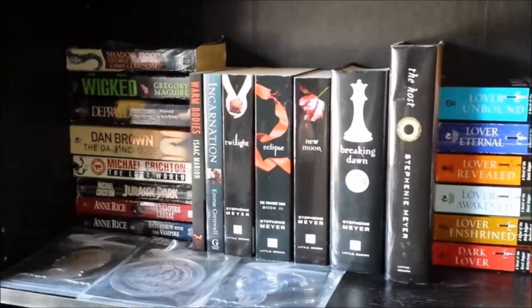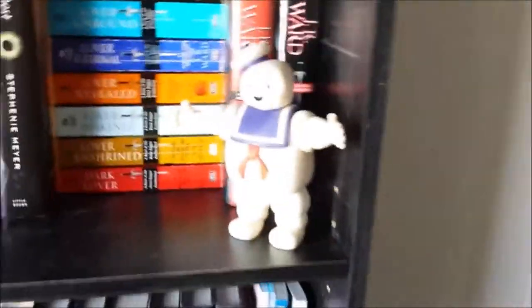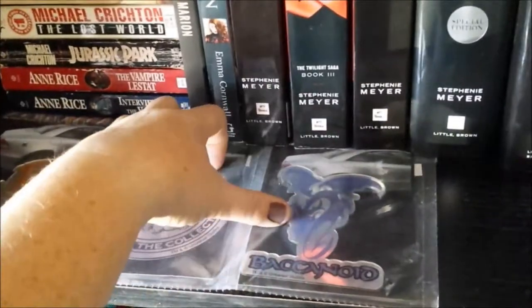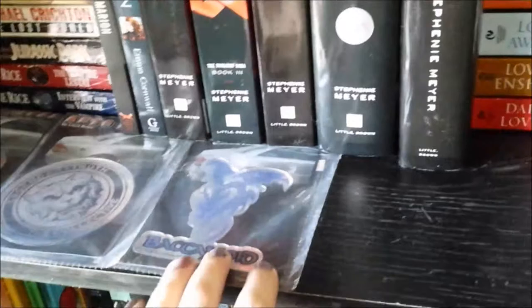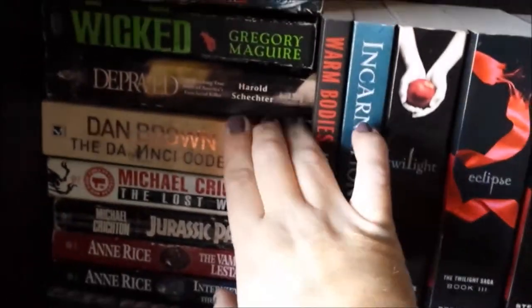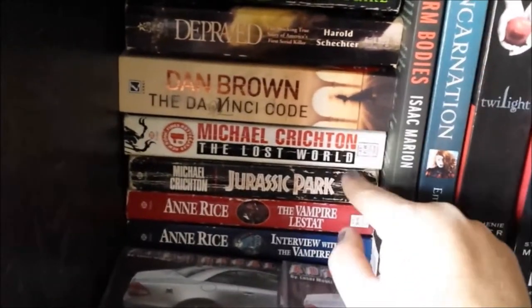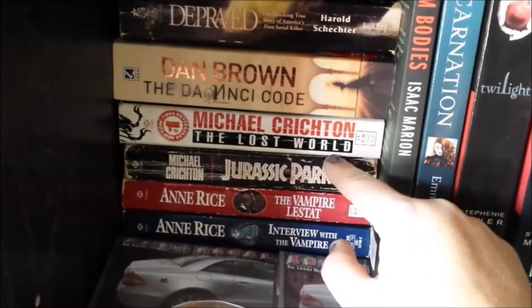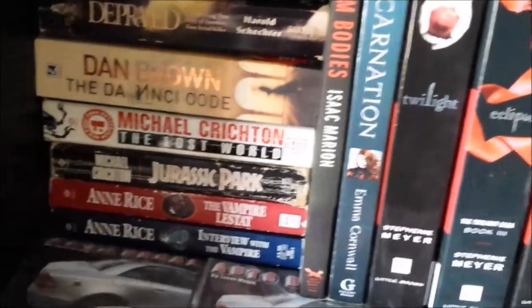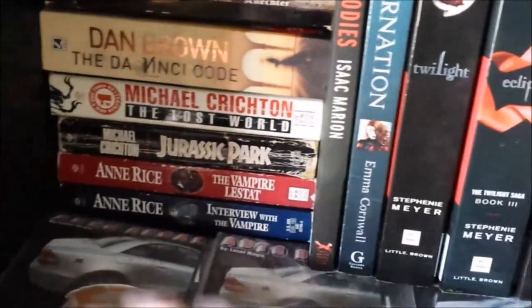Then we have what was actually meant to be my vampire shelf and it kind of turned into a little more than that. We have Stay Puft in the corner. Down here — Legendary Truth. These are actually supposed to go on a car but I don't want to pull them out of the plastic. Legendary Truth is a game played during Halloween Horror Nights here in Orlando. Shadow Moon — this is actually the sequel to Willow. Wicked by Gregory Maguire. Depraved — I'm not sure what this is, it's my boyfriend's. Dan Brown's The Da Vinci Code. Michael Crichton's Jurassic Park and The Lost World — I love these books but I was not a fan of the movies. Anne Rice's Interview with a Vampire and The Vampire Lestat — I never finished that series and I don't know why.